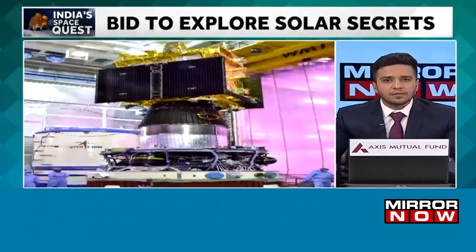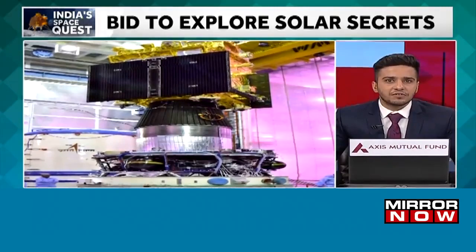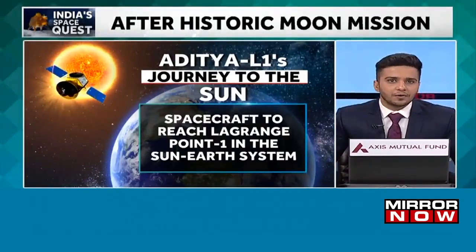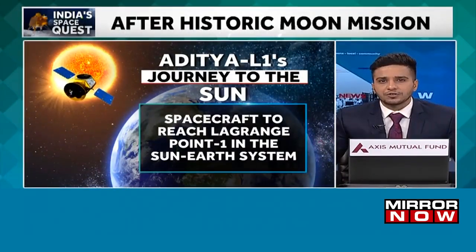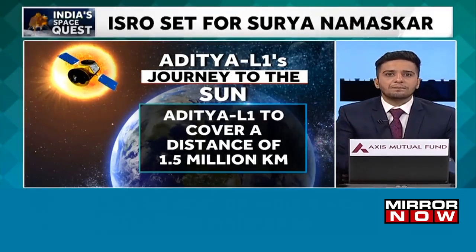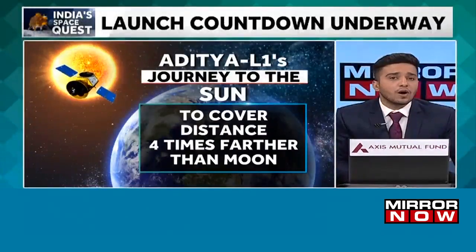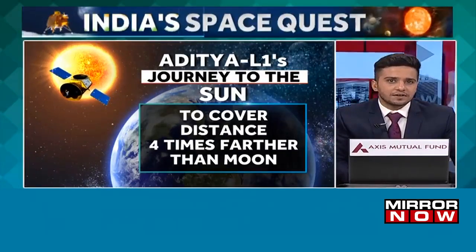After scripting history with Chandrayaan-3's soft landing near the south pole of the moon, India now has its eyes set on the sun. Aditya L1 is set to take off in a few hours from now, with the launch scheduled at 11:50am from the Satish Dhawan Space Centre in Shriharikota. All internal checks and launch rehearsals have been completed and the mission will take off on the PSLV C-57 rocket along with seven payloads to unlock the mysteries of the sun.